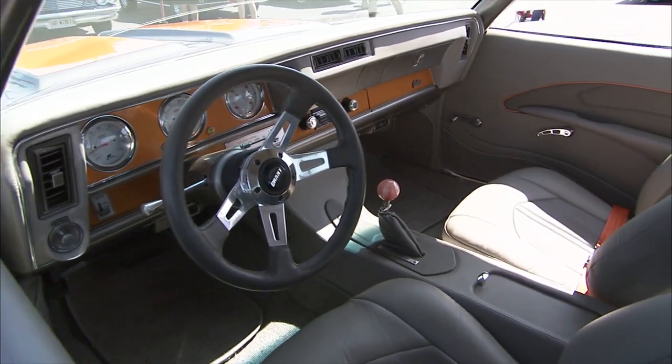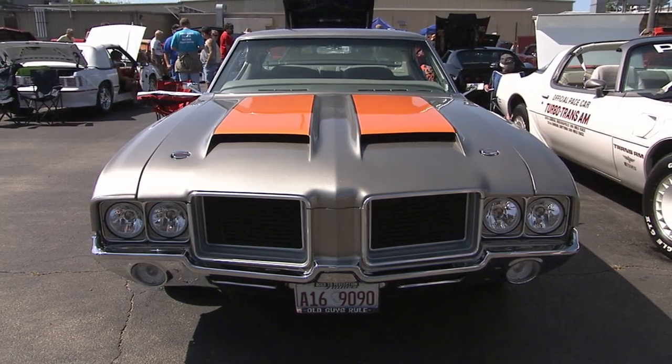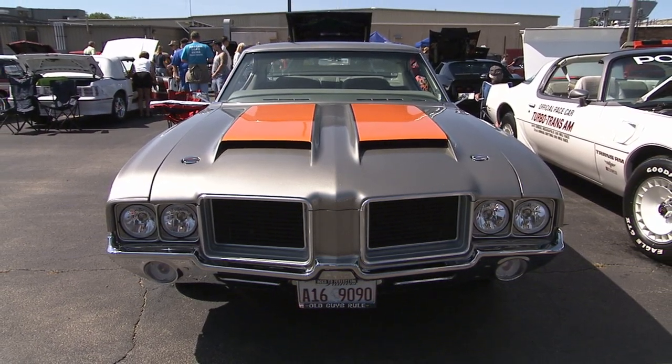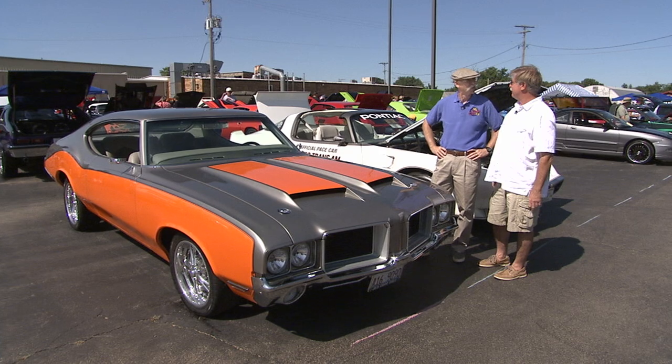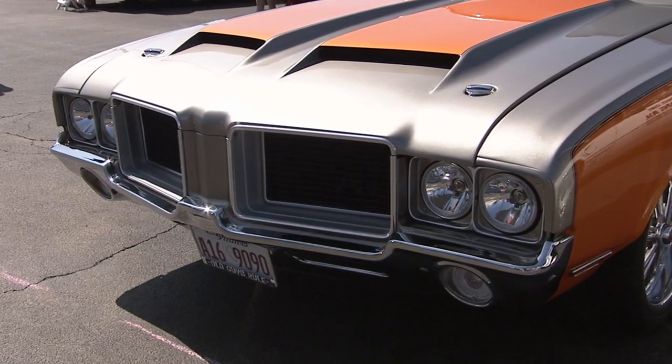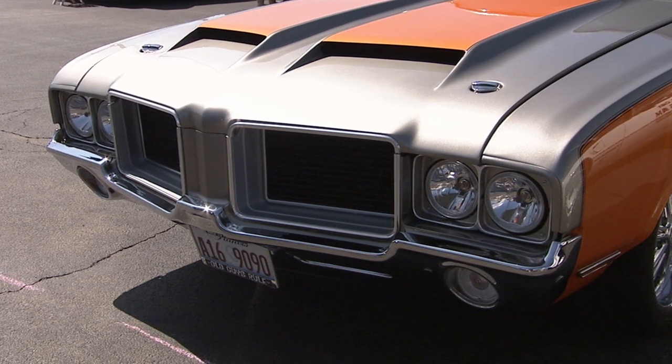Are you a Cutlass guy? Yes, actually. I've always owned one on some level. So this was just one of those things. I've got a '72 that we bought brand new on our first wedding anniversary. We kept that, then we found this one and it was in real bad shape and decided to see what we could do with it.